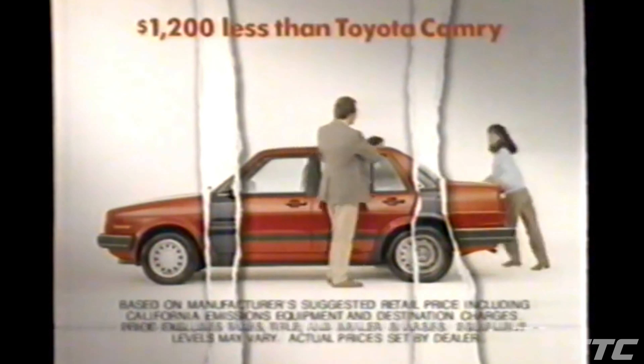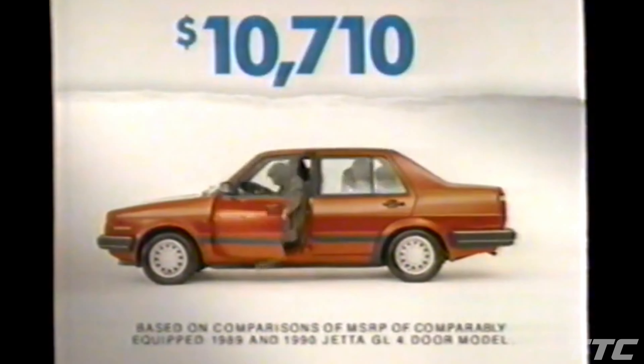For those considering a Toyota Camry, some revealing news. There's another five-passenger sedan with front-wheel drive, fuel-injected engine, roomier trunk, and it's $1,200 less than the Toyota Camry. In fact, this German-engineered 1990 Volkswagen Jetta GL, including its new features, costs less than last year.